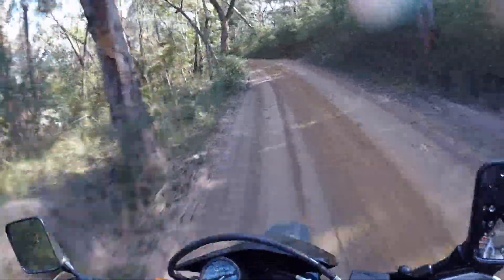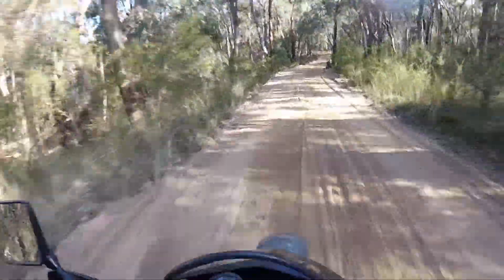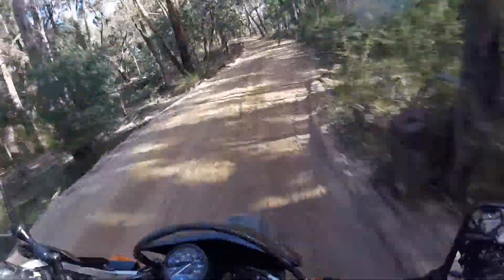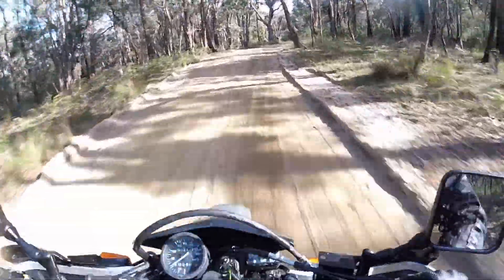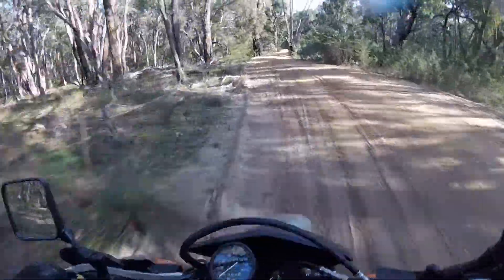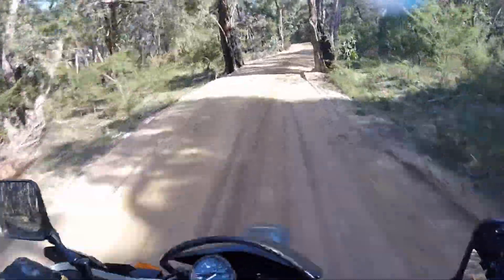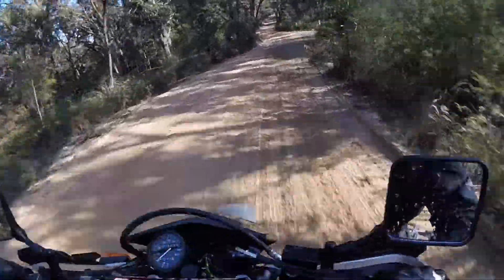I just got to keep an ear out for these enduro guys. It's a bit slippery but it actually feels a bit more stable and composed with the suspension not bouncing around everywhere. It definitely doesn't feel like I'm having to work as hard to control the bike.